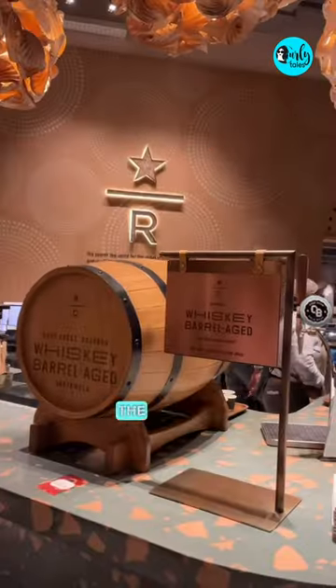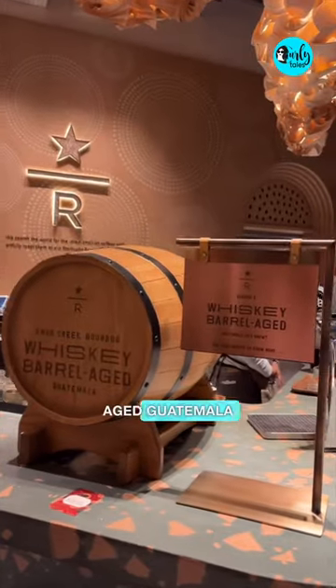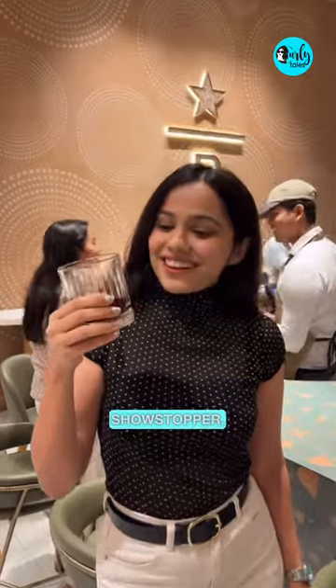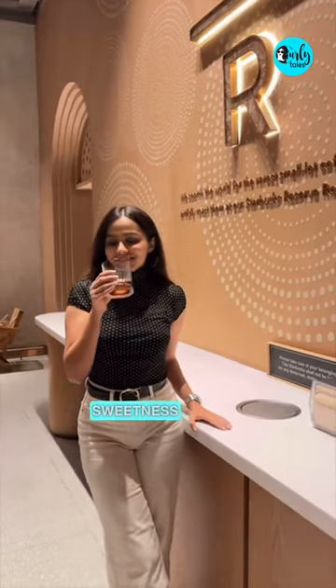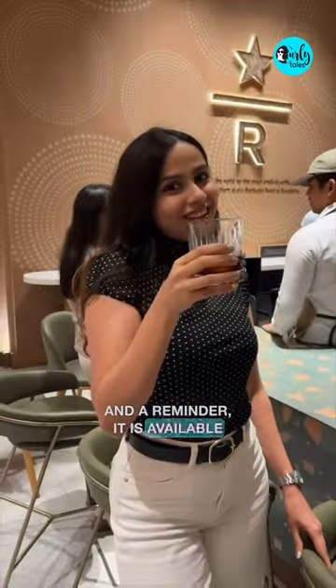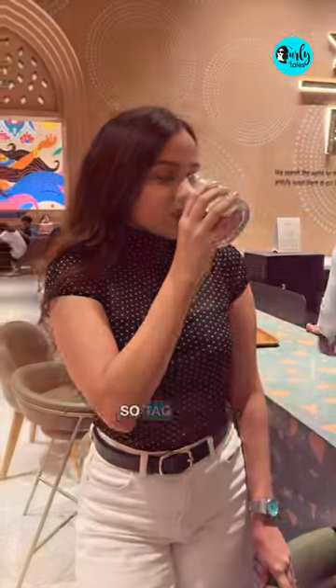And now I'm going to taste the ultimate whiskey barrel aged Guatemala cold brew. Oh my god, it's like the showstopper. It's yum. It has some sweetness infused by the sweet oak flavors along with the bourbon aroma in it. And a reminder, it is available only for a limited period of time, so tag your partner.